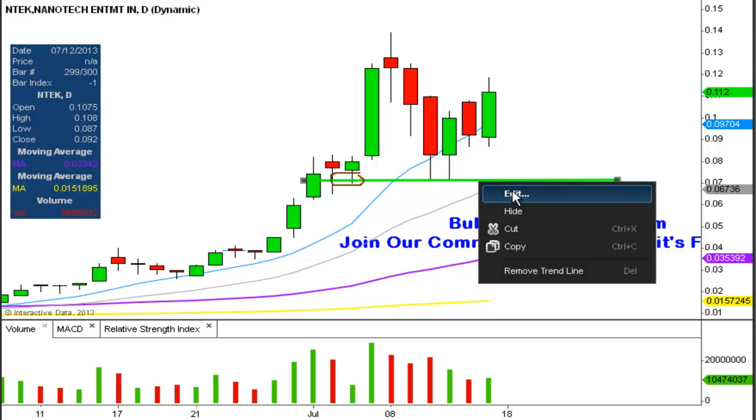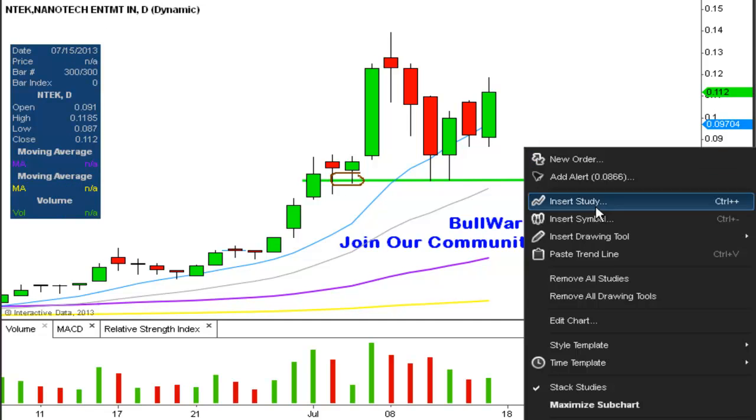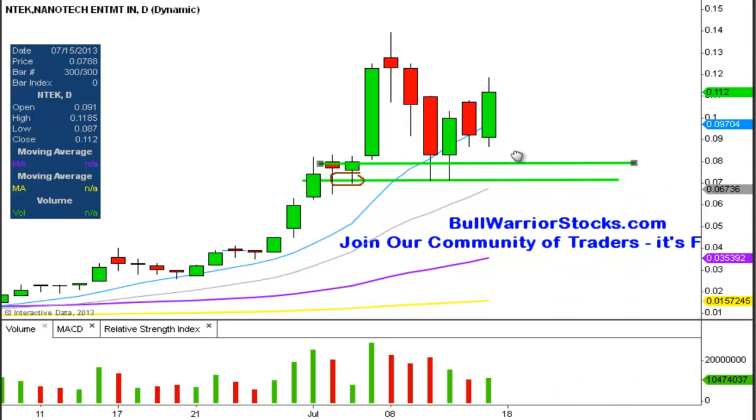Another level of support is right here, coming from the highs previously acting as resistance, and that's going to be up at .083. So you could call this a support zone down here, and this is going to be the ideal level. Ideally, you don't want to see it drop below the support zone, but if it does, you still have all these other moving averages and previous highs — so the path of least resistance is definitely up.